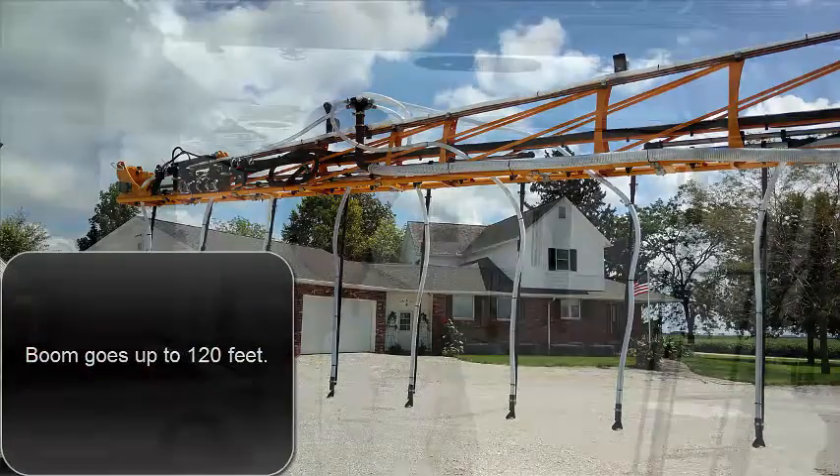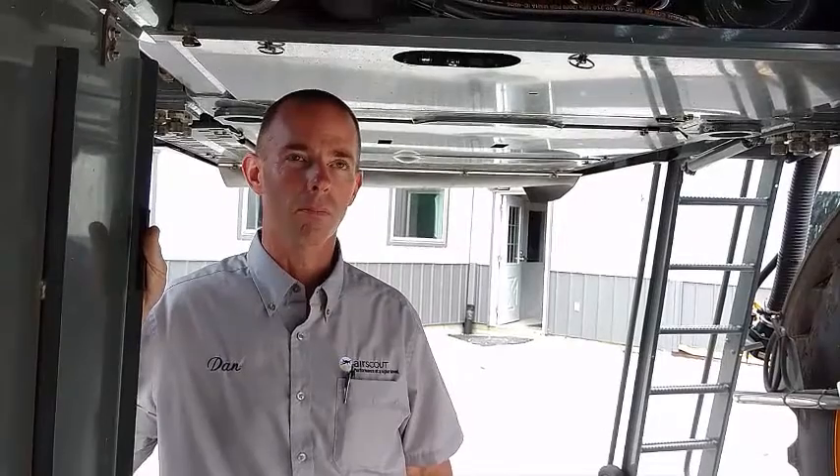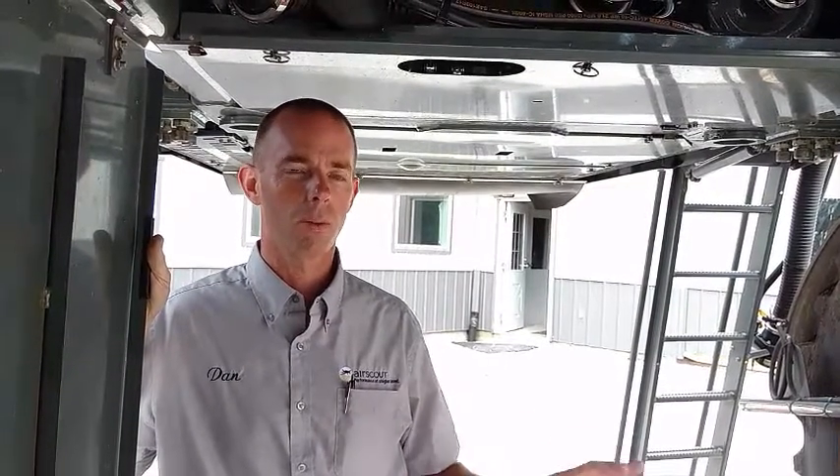So you're basically talking precision application of cover crops? Correct. So lower seeding rates, less costs, but also if you're on sandier soil, you might want a heavier rate or a different type of seed. You're saying you can do that with this machine? Yes, we can do completely different rates. You can do two different prescriptions if you want for whatever products you want to put on.